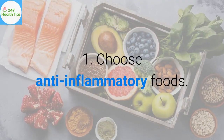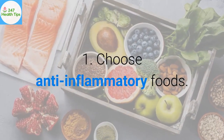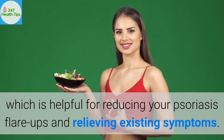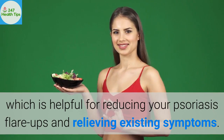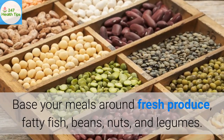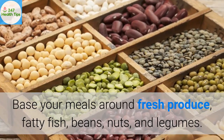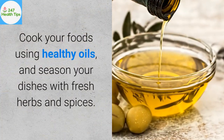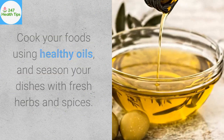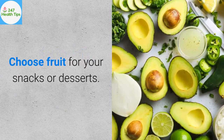1. Choose anti-inflammatory foods. Some foods reduce inflammation in your body, which is helpful for reducing your psoriasis flare-ups and relieving existing symptoms. Base your meals around fresh produce, fatty fish, beans, nuts, and legumes. Cook your foods using healthy oils, and season your dishes with fresh herbs and spices. Choose fruit for your snacks or desserts.